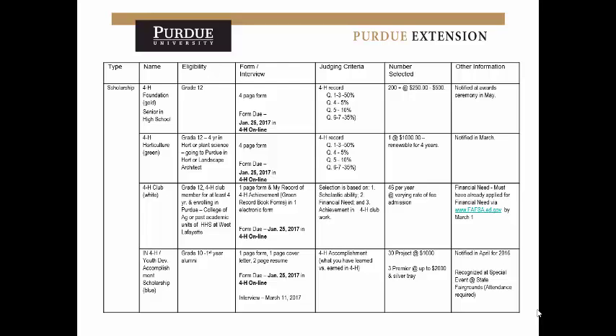The scholarship we'll spend the most time on is the accomplishment scholarship, because it has the most required to complete the application. You can apply for this as young as 10th grade, so you can apply for four different years — 10th, 11th, 12th, and your first year in college — giving you four chances. What is required is a one-page form, a cover page, and a two-page resume. We'll go into detail on what will make your resume stick out to the judging committee.